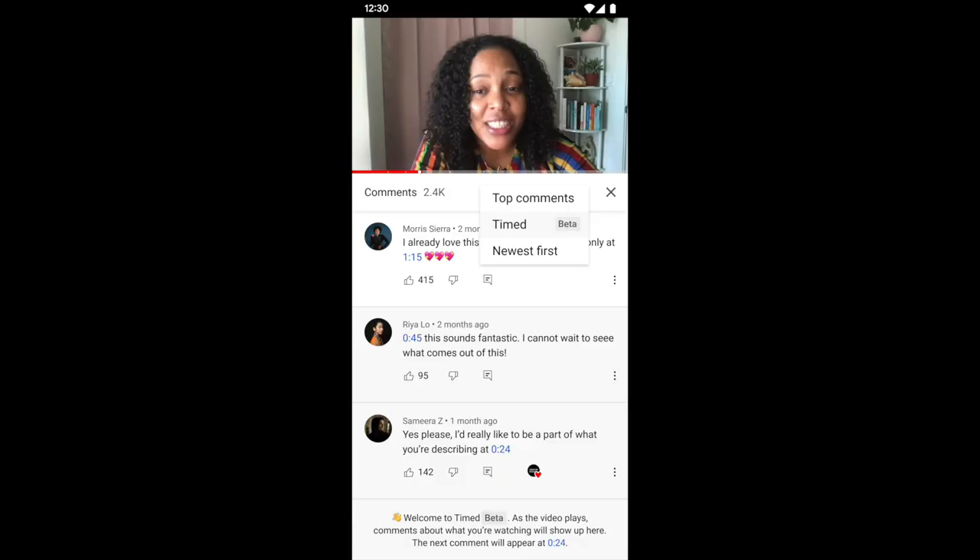A couple of things to keep in mind. Number one, it's being experimented with a small group of users on a small group of videos. If you want to figure out whether you're in the experiment group, click on top comments on iOS or Android and filter for timed beta. This could be expanded to the entire user base of YouTube, but only if we get good and positive feedback, so make sure to provide that if you're in the experiment group.